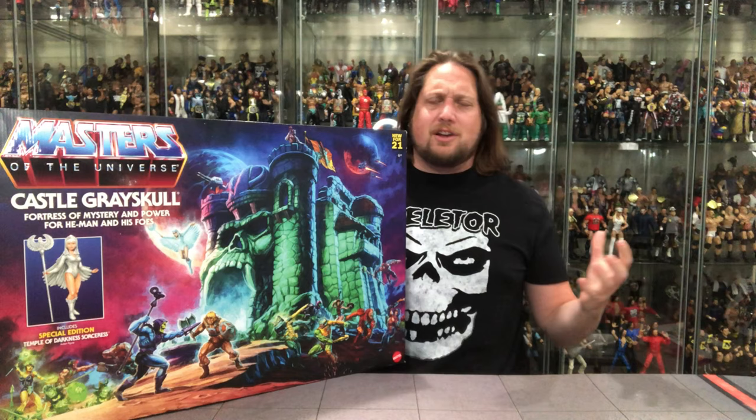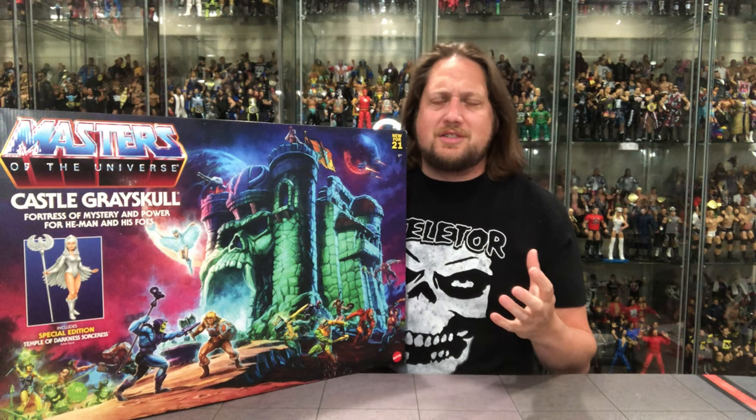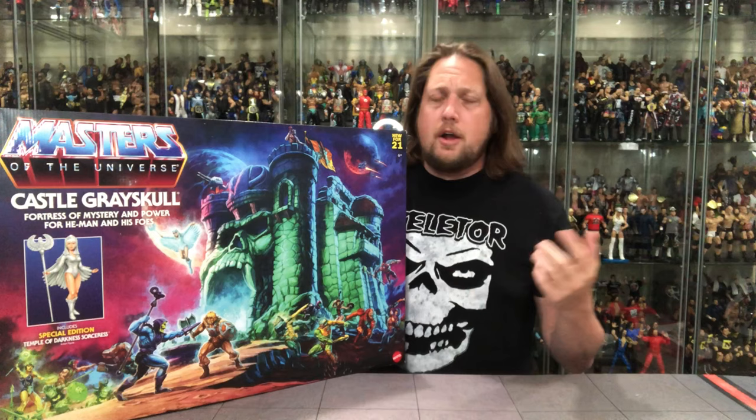Castle Grayskull, as you guys have been following along on my channel, it's been the White Whale. I have not been able to find this. I said I am not going to pre-order this at Walmart — I just didn't trust the pre-order system. I was half right and half incorrect. I had a buddy that scored one off of the pre-order, but I know of other people whose pre-orders got canceled.